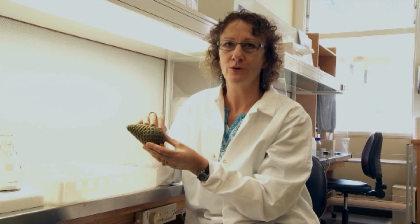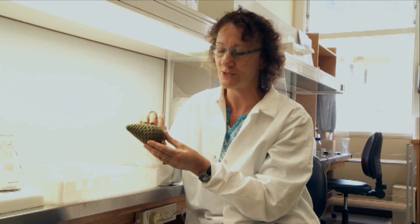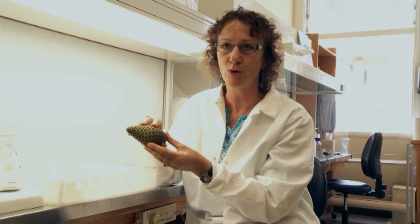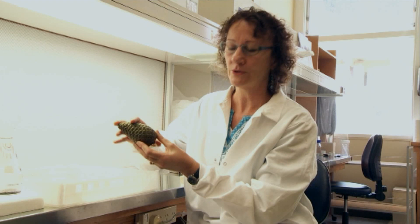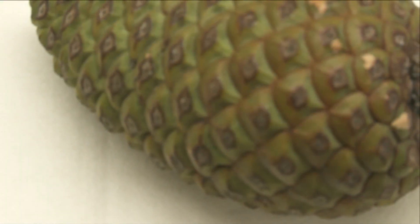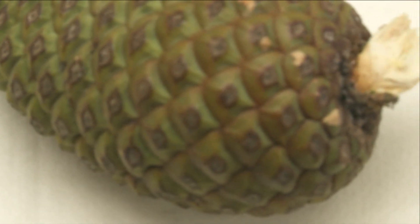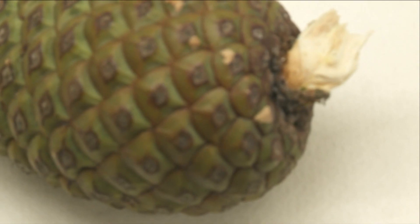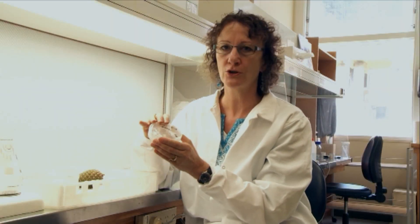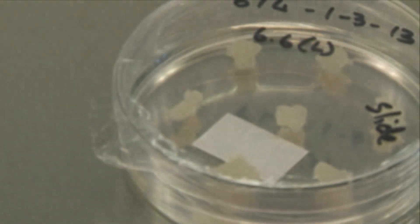I've got here what we call an immature pinecone. Now what you may be really familiar with is when pollination happens — this is when your cars, the puddles, everything is coated in a cloud of yellow pollen. Well, at the stage that's happening, this cone is only the size of my little fingernail.